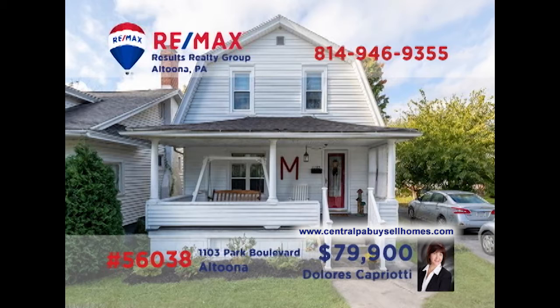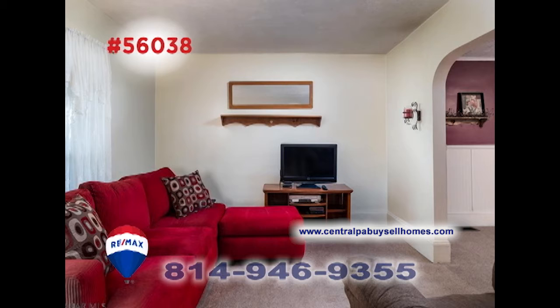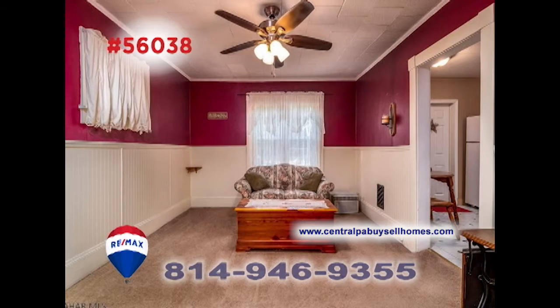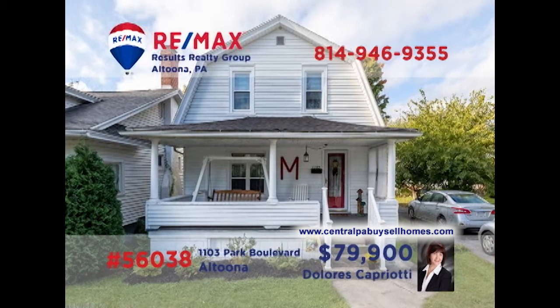RE-MAX Hall of Fame realtor Dolores Capriotti invites you to take a closer look at this well-maintained home not far from the Juniata pool. There's an open staircase in the foyer, leading to the sunny living room that's ideal for entertaining. Create family meals in this roomy kitchen to be enjoyed in the formal dining room. There's a huge backyard for the kids to run around in, and four bedrooms for privacy and rest at night. Contact Dolores right away to see it all.